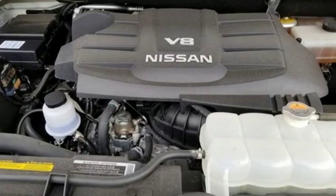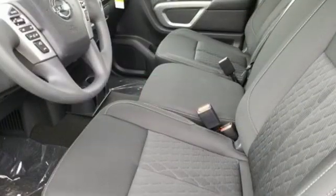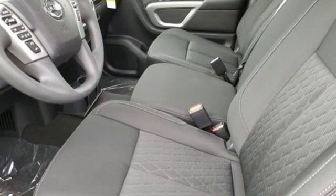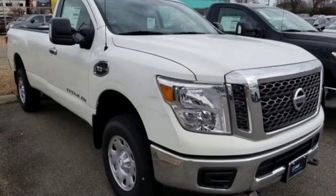V8 engine, electronic shift on the fly, automatic transmission, trailer brake controller, streaming audio, wireless phone connectivity, air conditioning, trailer hitch receiver, gas pressurized shocks, and power heated mirrors.